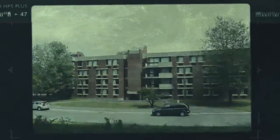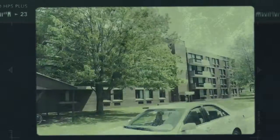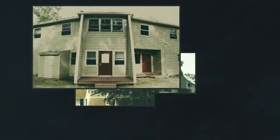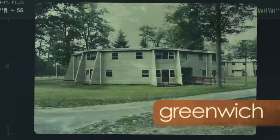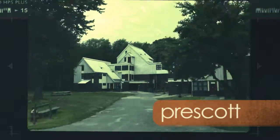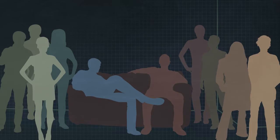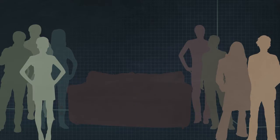Returning students often move on to one of three mod villages, each with its own distinct architecture and style: Greenwich, Prescott, and Enfield. Individual mods vary in size, housing between four and ten people.